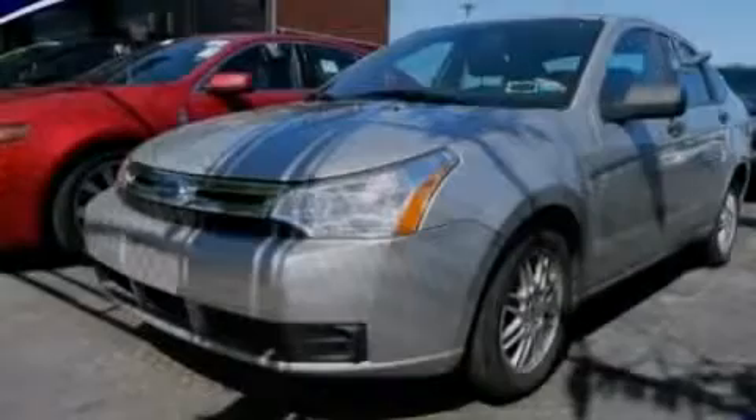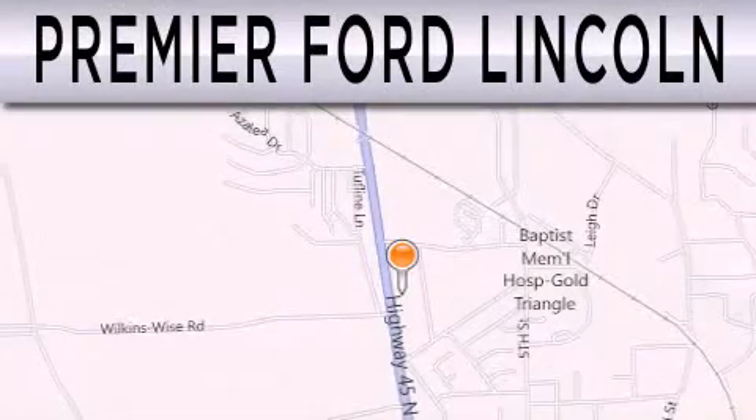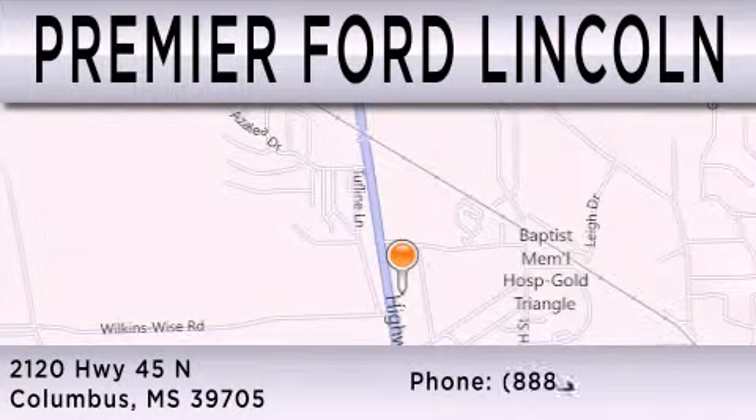Stop by today and test drive this vehicle for yourself. Premier Ford Lincoln is dedicated to doing everything possible to ensure that the experience you have selecting your next vehicle is as pleasant as possible. We are located at 2120 Highway 45 North in Columbus.